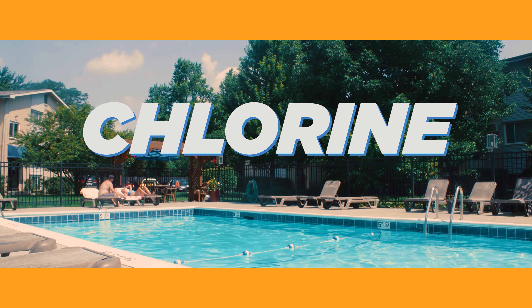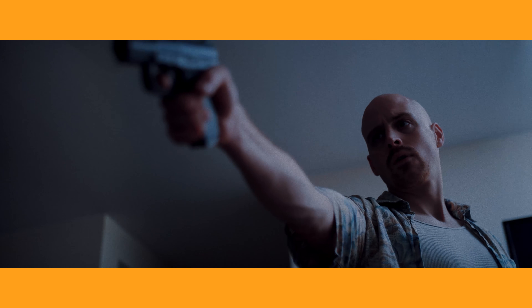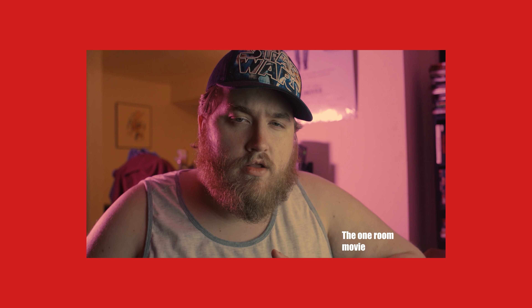Hello and welcome to another five tips for ultra low budget feature filmmaking. I am Joel Dick and it is time to delve into Chlorine and mine some of the greatest tips and lessons that Dan and I have learned from making our second feature film. Dan already had a video about this about the Long Con, which was our first feature film, so go ahead and check that one out first. But without further ado, let's get started.